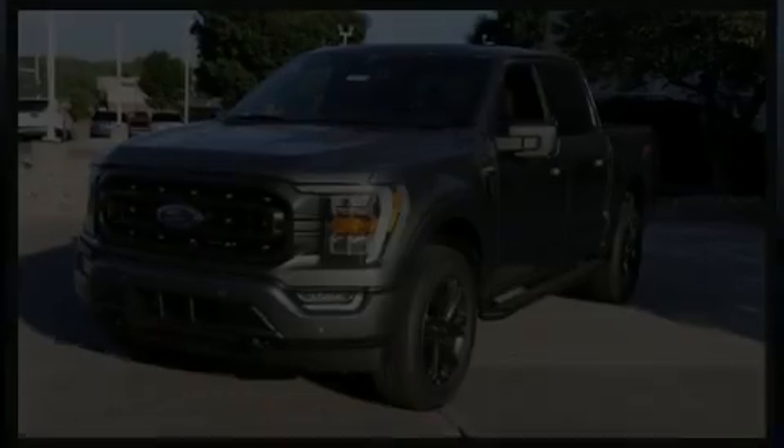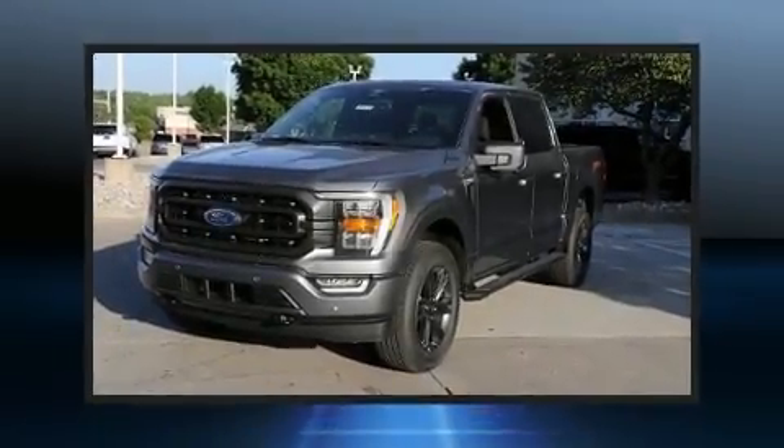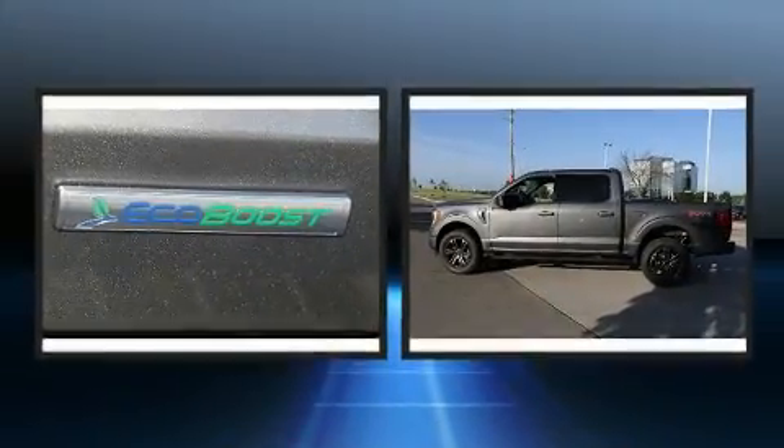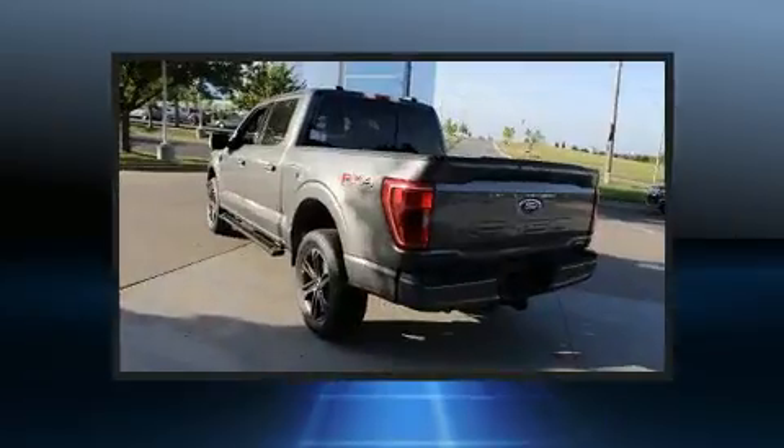Climb inside the 2022 Ford F-150. It features four-wheel drive capabilities, a durable automatic transmission, and a 3.5-liter six-cylinder engine.